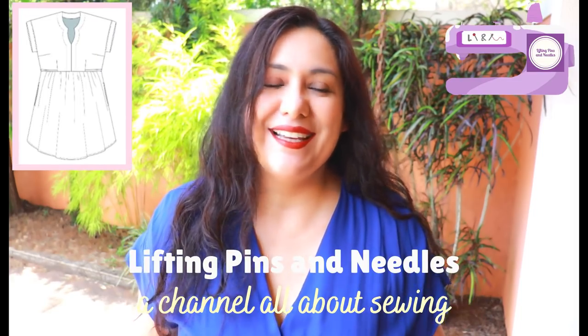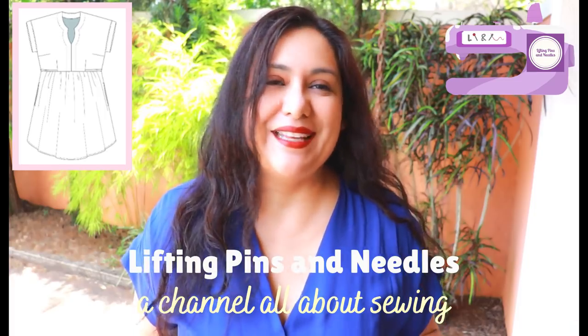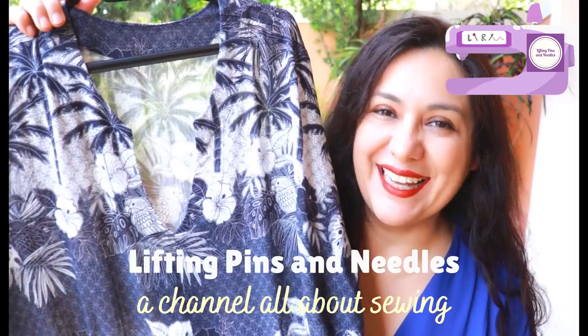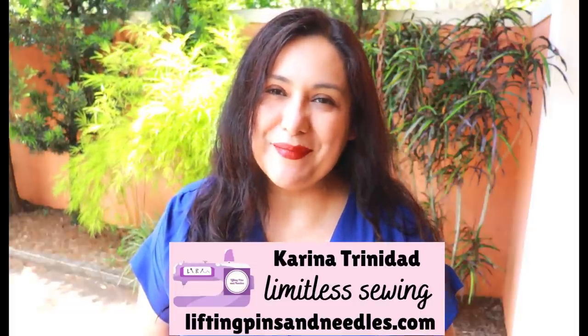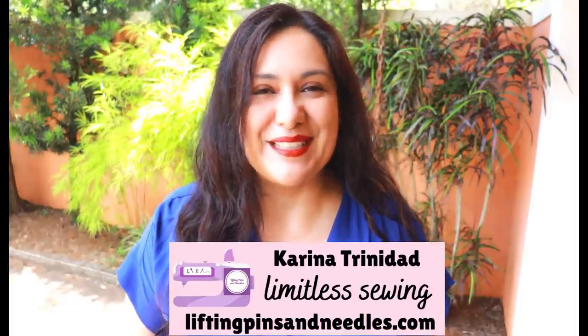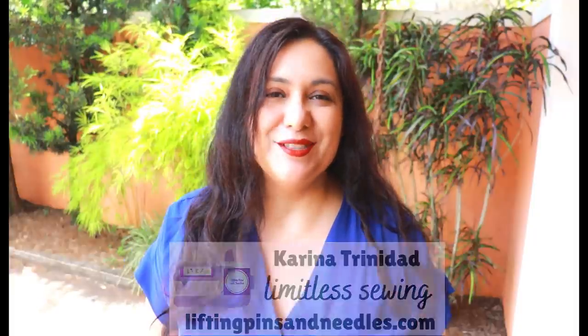Today you see a special woven dress. I've gone the extra mile and done all the things so that it turns out amazing — something I'm absolutely proud of. Look at this neckline. Hi sewing friends, I'm Karina from liftingpinsandneedles.com, welcome to this channel that is all about limitless sewing.